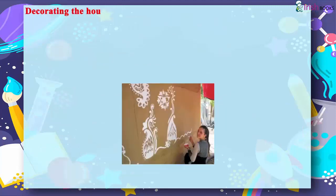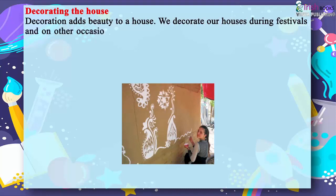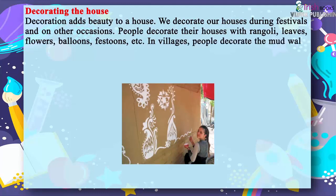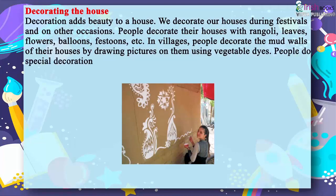Decoration adds beauty to a house. We decorate our houses during festivals and on other occasions. People decorate their houses with rangoli, leaves, flowers, balloons and festoons. In villages, people decorate the mud walls of their houses by drawing pictures using vegetable dyes. People do special decorations on festivals, weddings and birthdays.